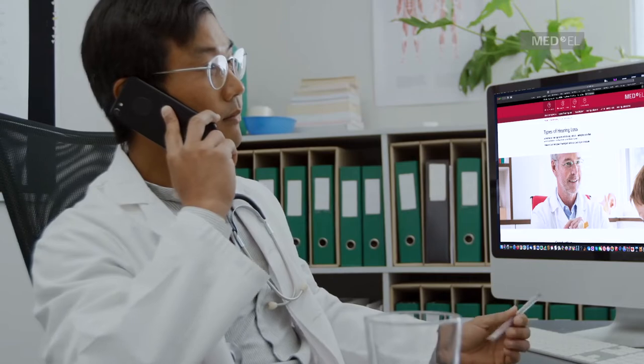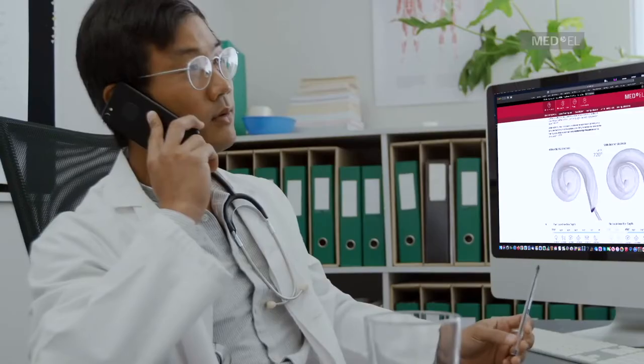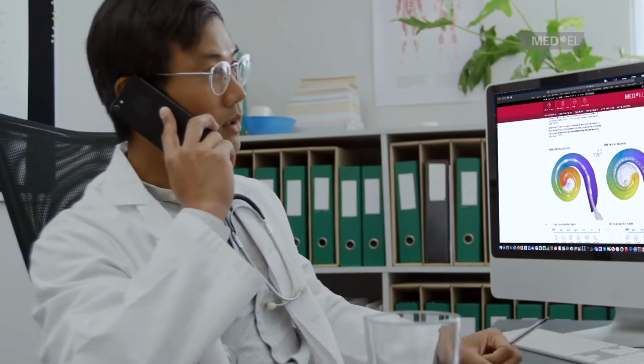I had to go and find an ENT. He diagnosed me as having Ménière's disease, which had affected my left side. He couldn't tell me whether it would affect my right side at all, so I decided that I would go for a cochlear implant.